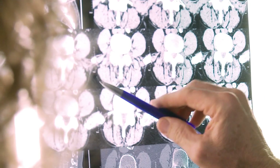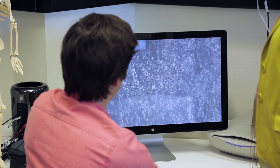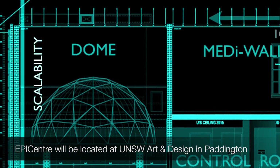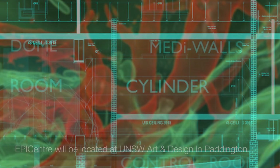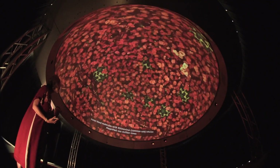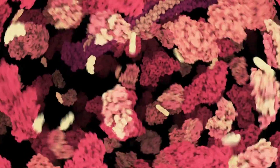EPICENTER is the Expanded Perception and Interaction Center and it's the most powerful medical visualization center in the world. In medicine today we're dealing with data that spans the range of the micro to the macro, from the subcellular data imaging right through to whole population analytics. EPICENTER is focused on creating new visualization paradigms for the burgeoning digital data that medicine is creating today. It takes this data and liberates it from our small desktop screens to enable researchers to really get inside data sets, also fusing multiple data sets together in what we call data fusion.